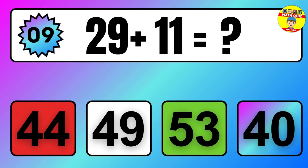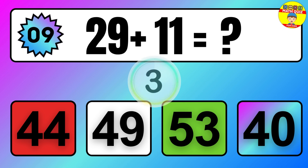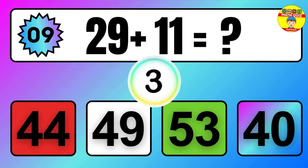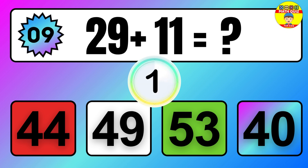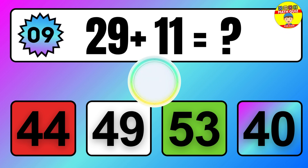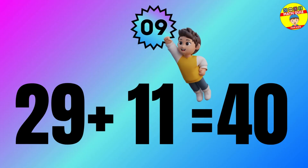Question: 29 plus 11 equals what? The answer is 29 plus 11 equals 40.